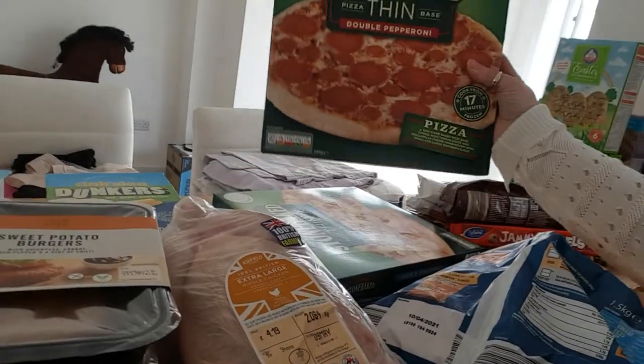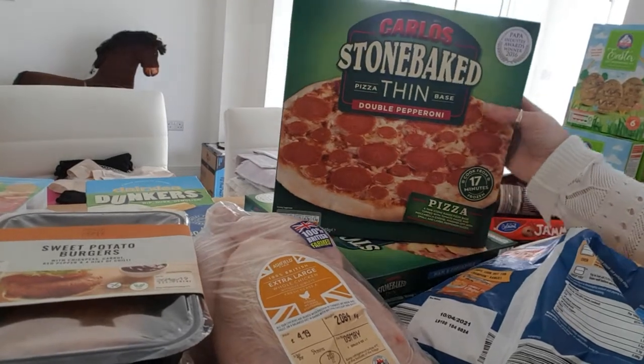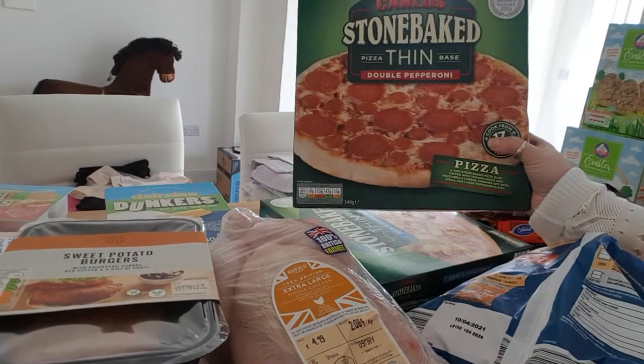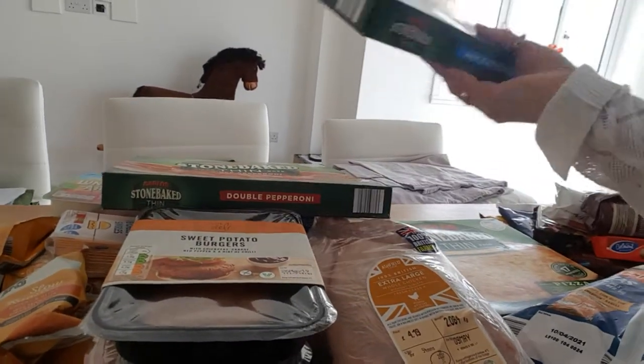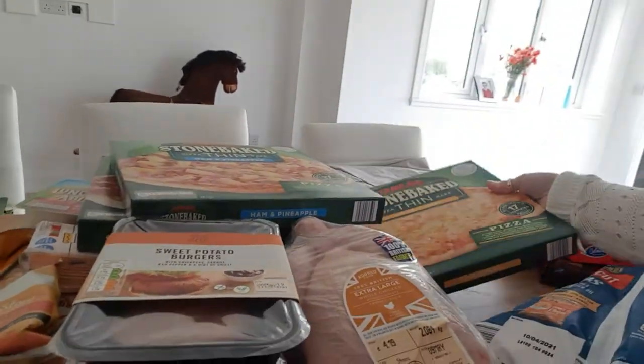We've got three pizzas to keep in the freezer, apart from one which will be used in the week with salad for dinner. Double pepperoni for my son, ham and pineapple for my husband, and a cheese pizza that everybody likes.